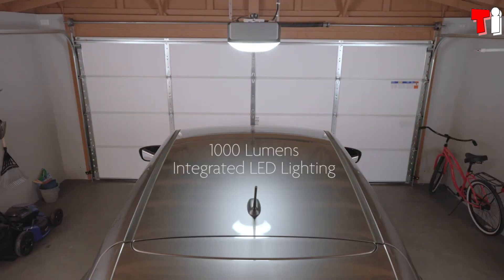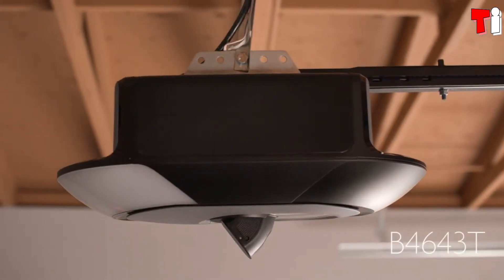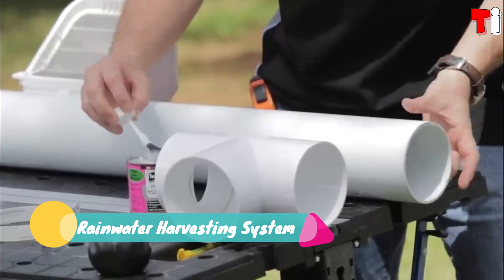The lifting mechanism operates quietly while providing a lifting power equivalent to three quarters of a horsepower. As a pleasant bonus, there's LED lighting that activates during motion and a built-in Wi-Fi module as well.